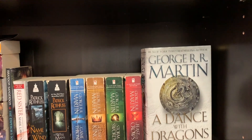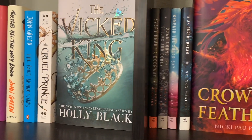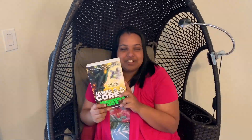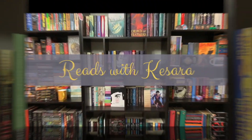Hey guys, it's Kisera and today I'm going to be reorganizing my bookshelves. I recently did a pretty big book haul — I'll link that up in the cards if you guys want to check that out. I also had just a bunch of random books sitting around, so I have tons of books I haven't gotten to place on my shelf yet. It's time to do some reorganization.